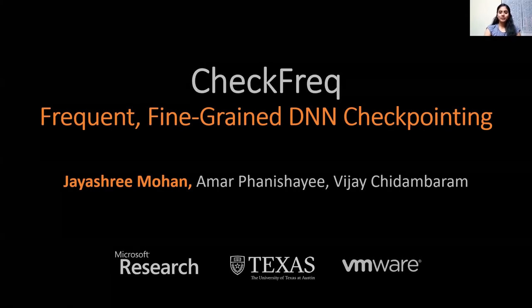Hi, I'm Jaishree, a fifth year PhD student at UT Austin. Today I'm excited to talk about CheckFreak, our work on how to enable frequent fine-grain DNN checkpointing. This is joint work with Amar Fanisha from Microsoft Research and my advisor Vijay Chidambaram.